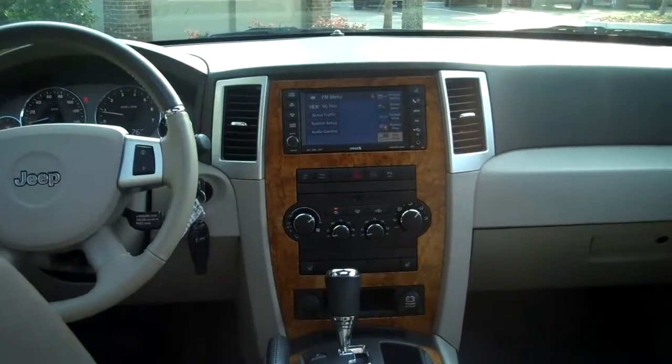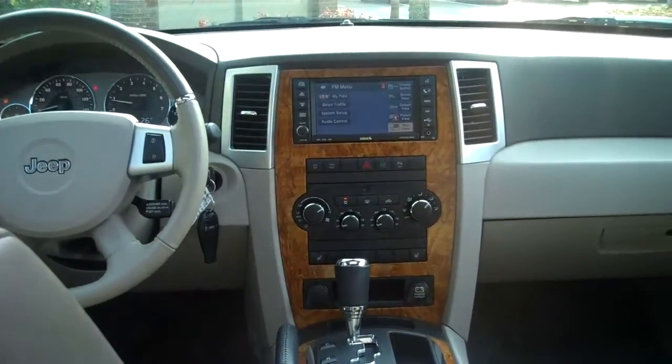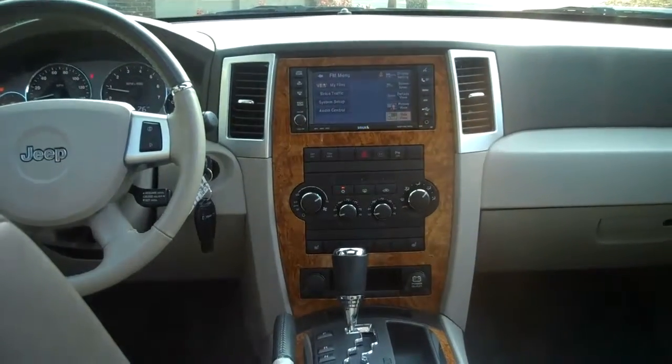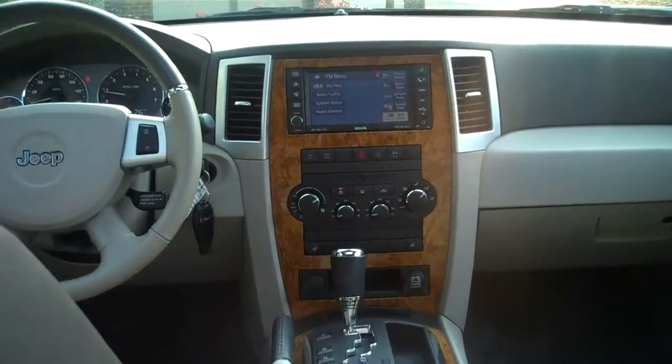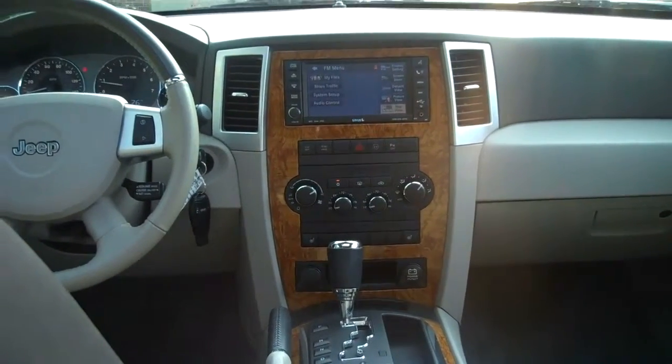Boasting an abundance of comfort and convenience features, this vehicle has a navigation system, hands-free communication, satellite radio, Boston Acoustics stereo system, and leather-trimmed seating. Adding to your comfort is cruise control, power windows, mirrors, door locks, and a touchscreen multimedia system.